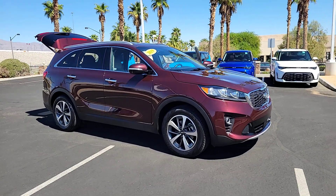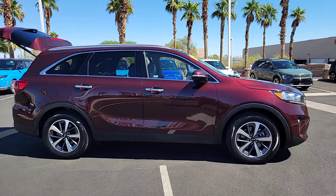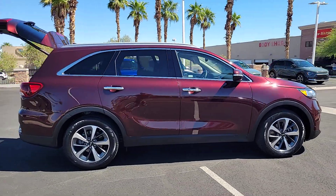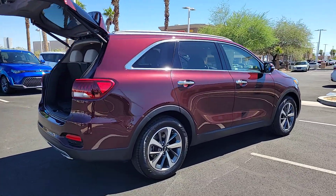Can you see yourself in the 2019 Kia Sorento? This vehicle is an outstanding buy with fewer than 40,000 miles on the odometer. Answer the call to adventure in this sleek Sorento.